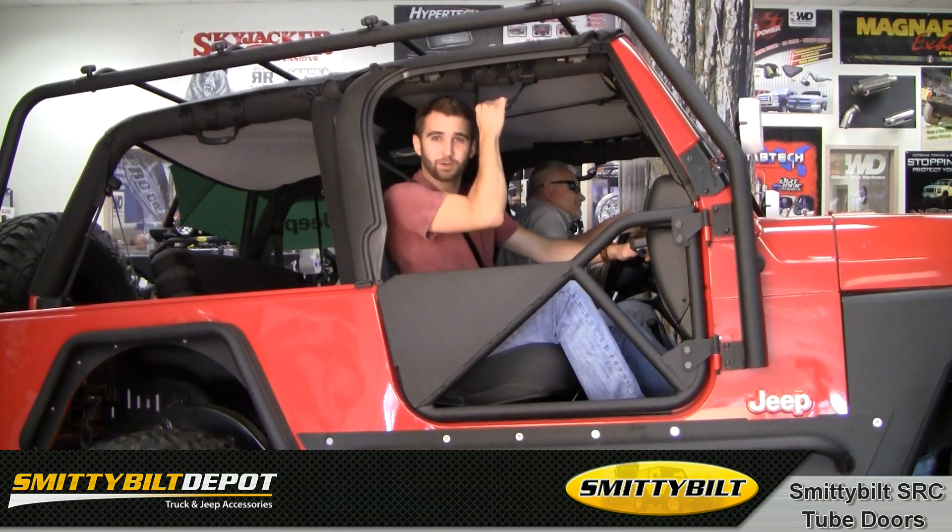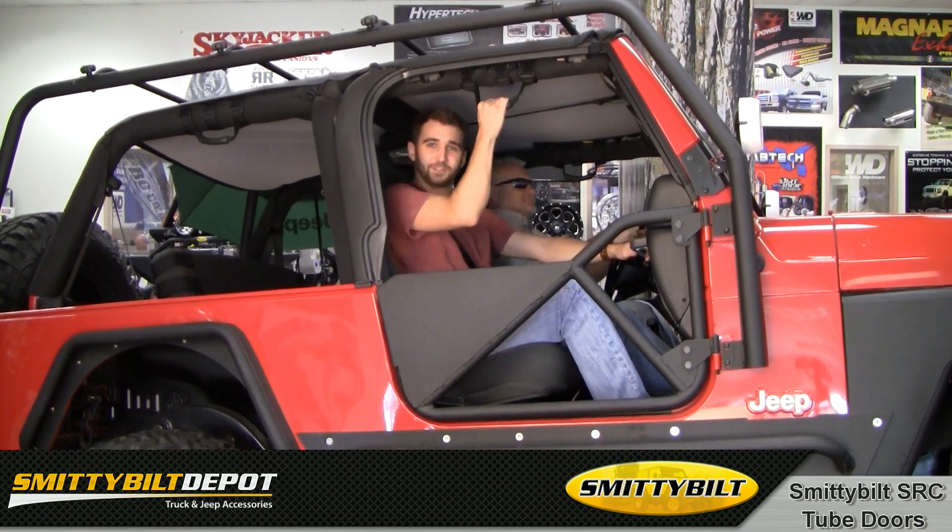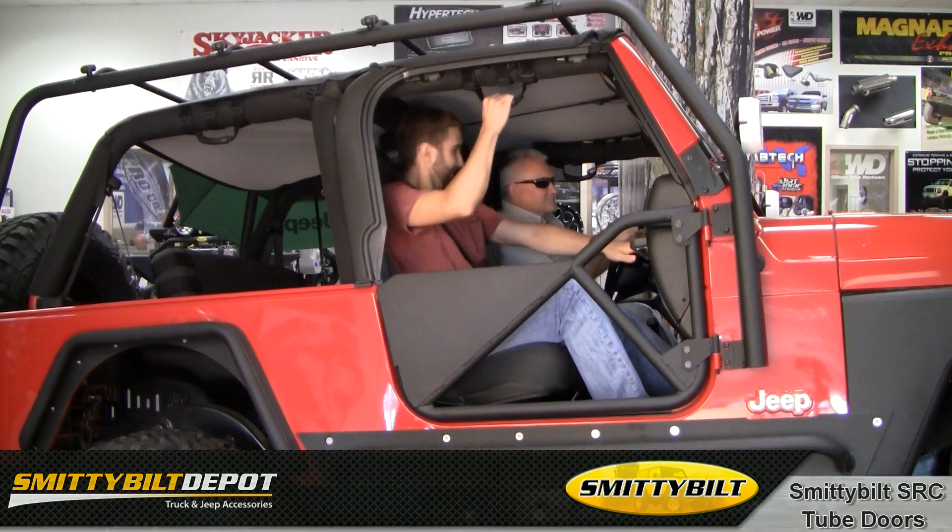Best of all, these doors are 100% bolt-on using your factory door hinges. You can count on an easy installation with Smittybilt Tube Doors. For more information, give us a call or check them out online. Easy Bob!